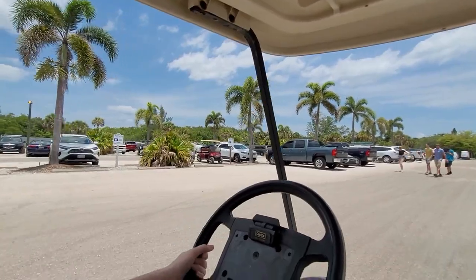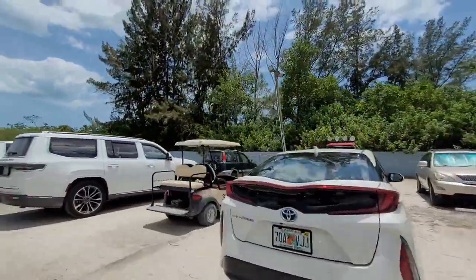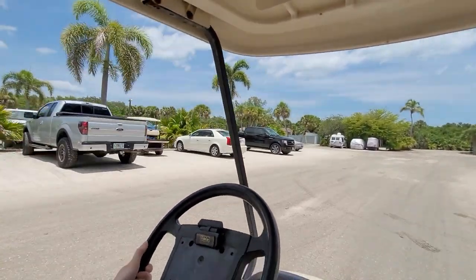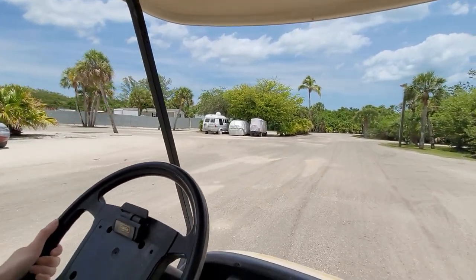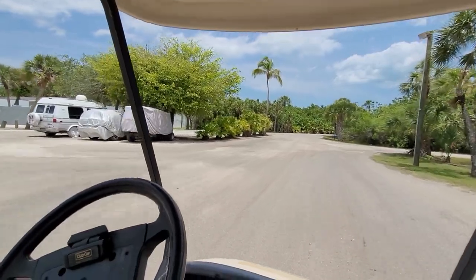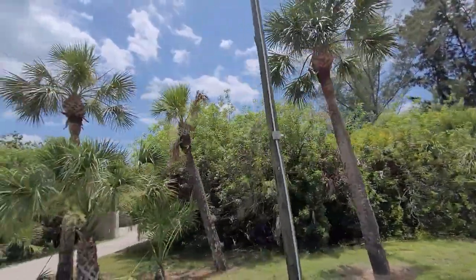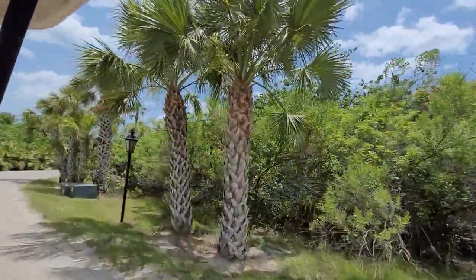This is the parking lot area for the Rum Bay Restaurant and Coconuts General Store. If you don't have a golf cart, wait a bit and someone will come pick you up and take you to the Rum Bay Restaurant or general store. Otherwise, rent your own golf cart and go wherever you want.